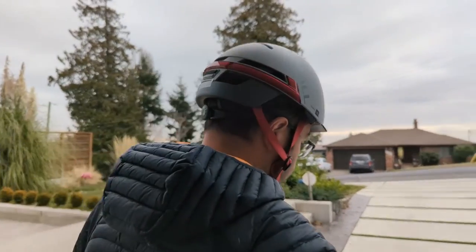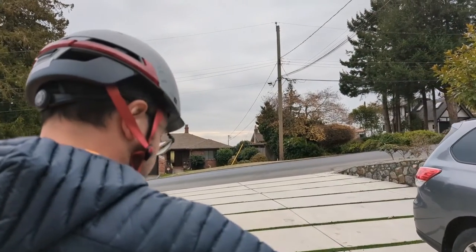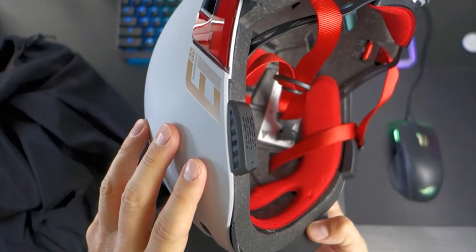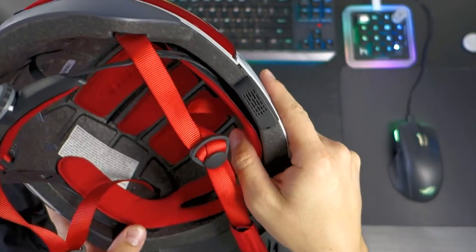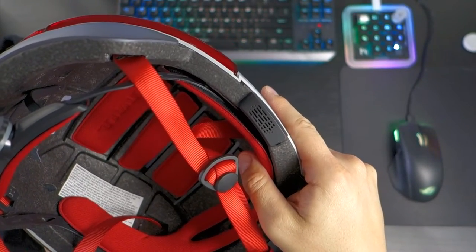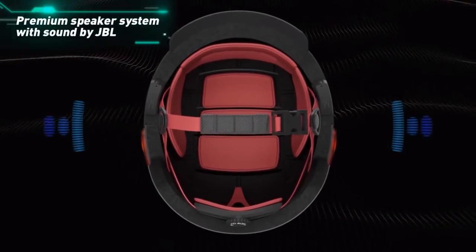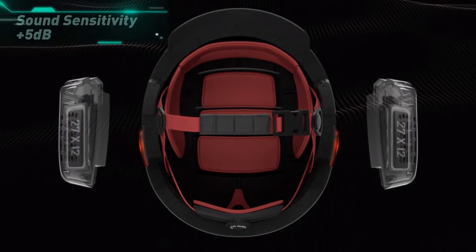On the front of the helmet, the lights work in tandem with the 270-degree taillights to maximize visibility from all angles. Integrated into both sides of the helmet, just above your ears, are two JBL speakers and a microphone. These mini speakers connect to your phone like Bluetooth earphones, channeling your phone's audio via the Bluetooth connection for both input and output. I talk more about the general performance of the speakers later in this video.